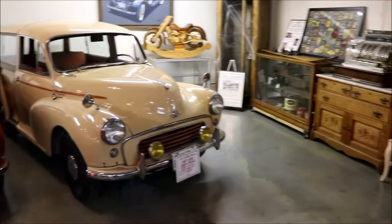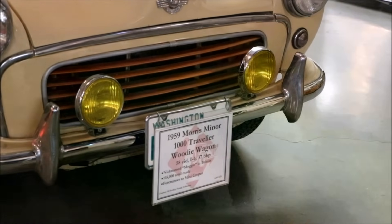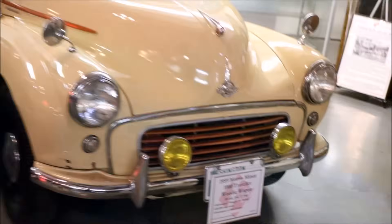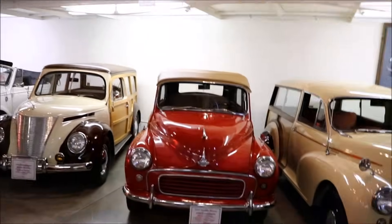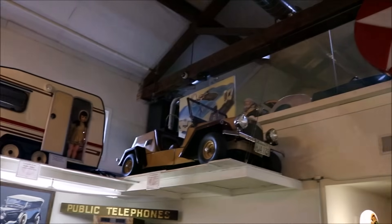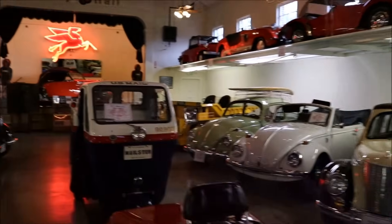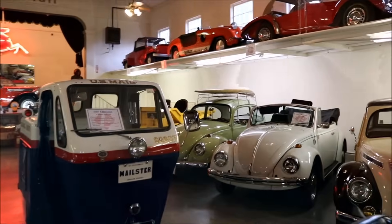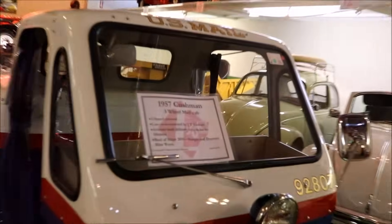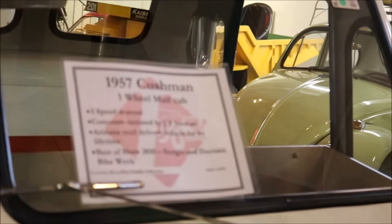As we cross over, we have a 1959 Morris Minor — a Woody wagon. You've got cars all up here. Simply beautiful. Look at this mailster — U.S. Mail. A 1957 Cushman three-wheel mail cab.